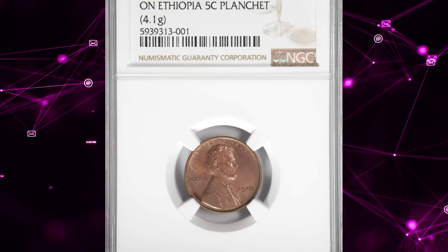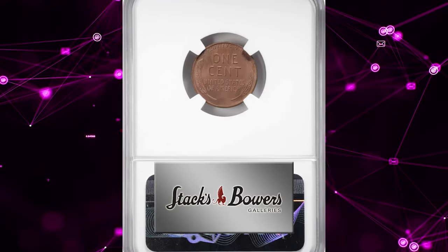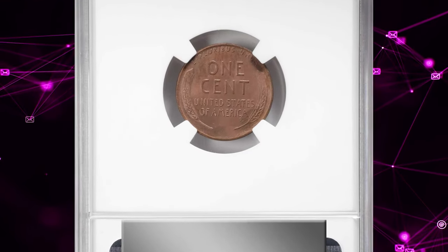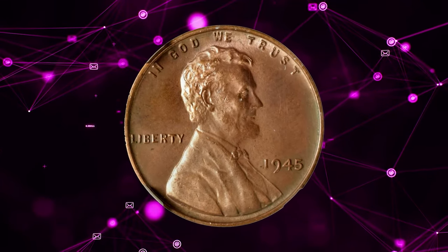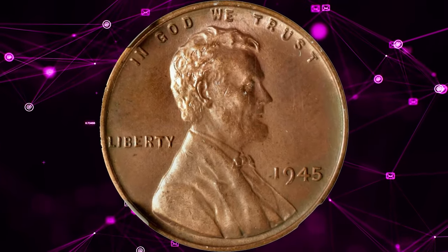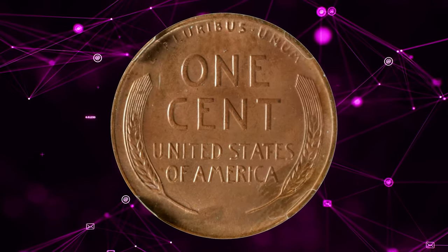Number 6. 1945 Lincoln Cent struck on an Ethiopian 5-cent planchet. According to Stack's Bowers, the foreign planchet is heavier and thicker than that intended for U.S. cents in 1945 — 3.11 grams — providing abundant metal to fill even the deepest recesses of the design elements in the dies.